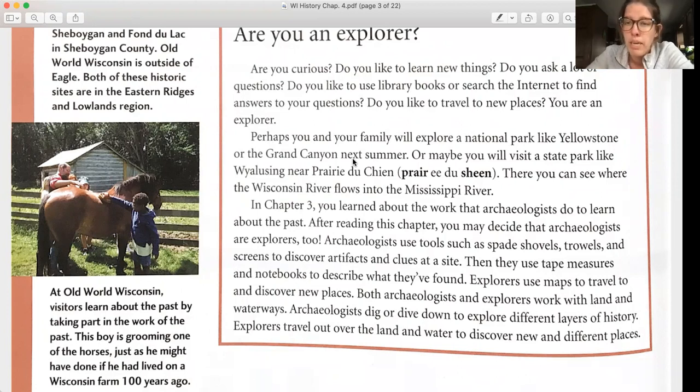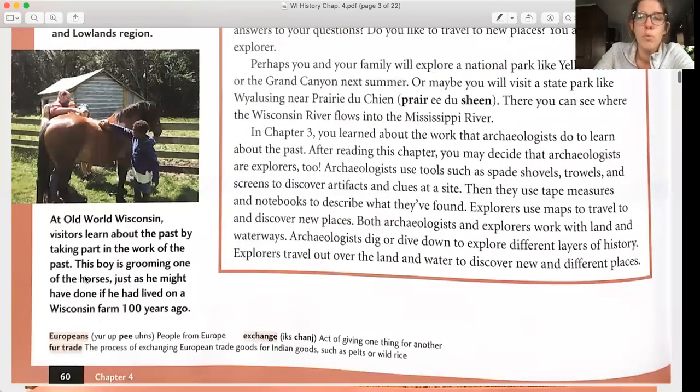Archaeologists use tools such as spade shovels, trowels, and screens to discover artifacts and clues at sites. Then they use tape measures and notebooks to describe what they found. Explorers use maps to travel to and discover new places. Both archaeologists and explorers work with land and waterways. At Old World Wisconsin, visitors learn about the past by taking part in the work of the past — a boy is grooming one of the horses, just as he might have done living on a Wisconsin farm 100 years ago.